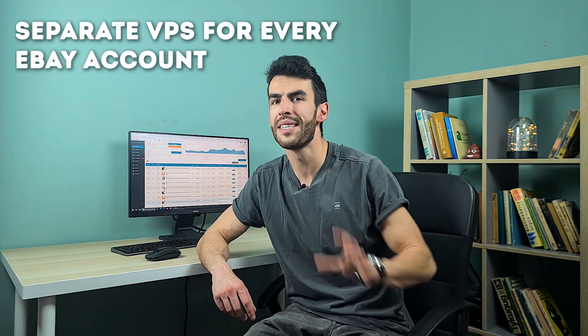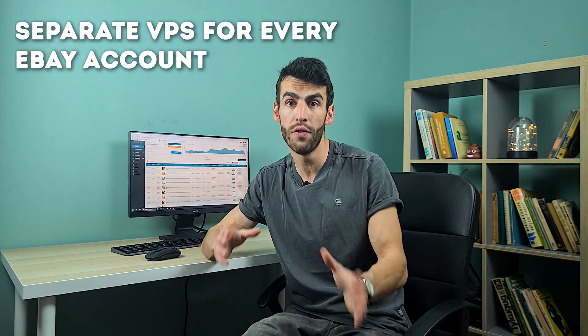For every buyer account — and you should have separate buyer accounts for suppliers like Amazon, Walmart, and Home Depot — I have a separate VPN for each one. VPN is quite enough for buyer accounts; they can be opened more easily than an eBay seller account, so you don't need a whole VPS for them and you'll save money. But for each eBay account, I have a separate VPS with a separate Windows login for every single one. Don't mix them. I keep the eBay account on the desktop just to be sure I don't log in with the wrong credentials through the same window. It might sound like overprotection, but being overprotected doesn't harm you in any way.